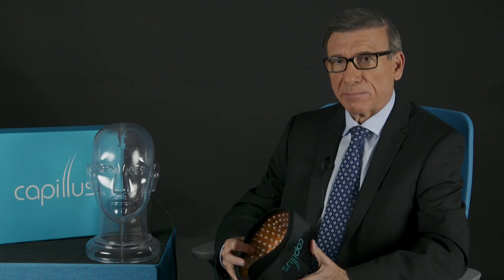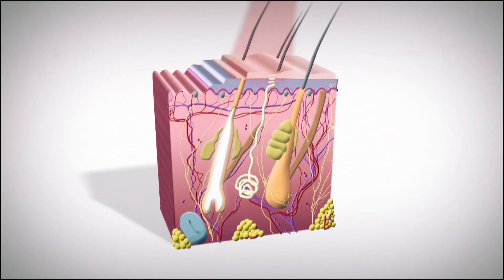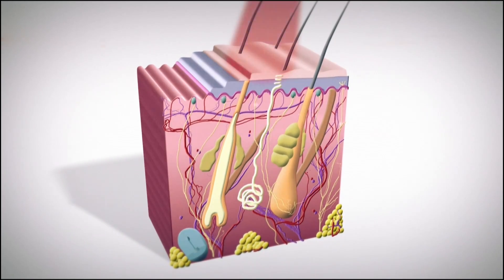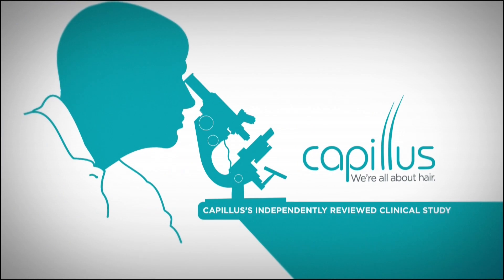What's important to me about this treatment is that number one, it is FDA cleared — that is of utmost importance. Number two, there are scientific studies that show its effectiveness in treating male and female pattern hair loss.